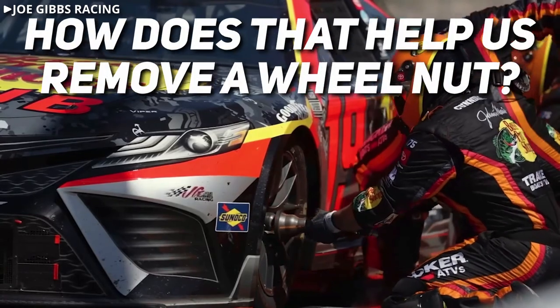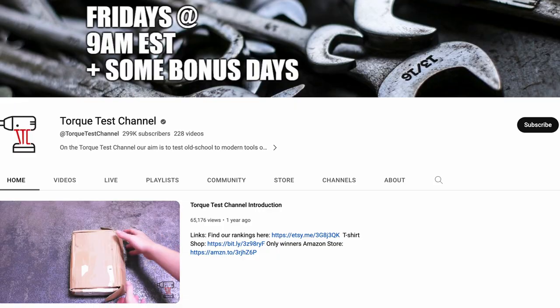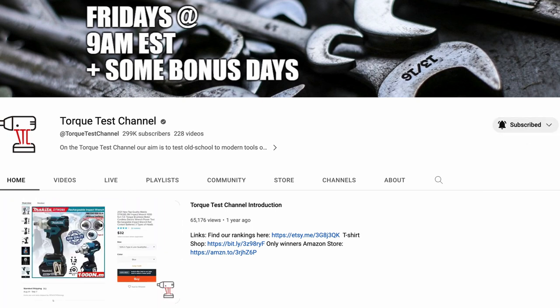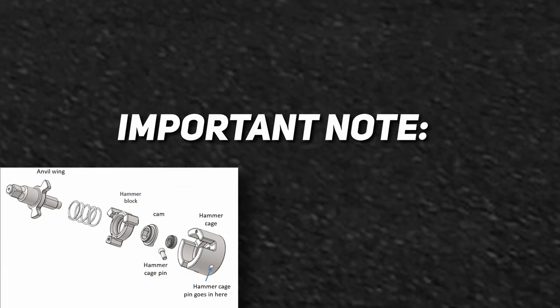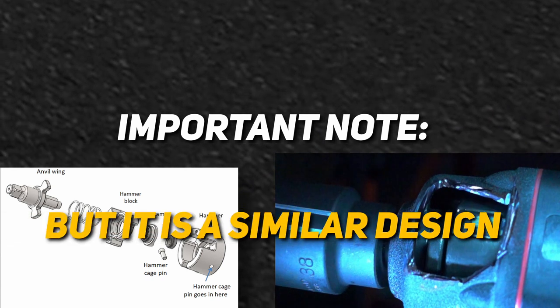So now we've got a rotor spinning really fast, but how does that help us remove a wheel nut? Thanks to the Torque Test Channel — if you aren't already subscribed to them, please do — they were kind enough to send over both a diagram and slow motion footage to illustrate the triple hammer impact mechanism found in Paoli guns. It's important to note that neither the diagram nor footage you're about to see are from a Paoli brand gun, but the Paolis do use a very similar design.